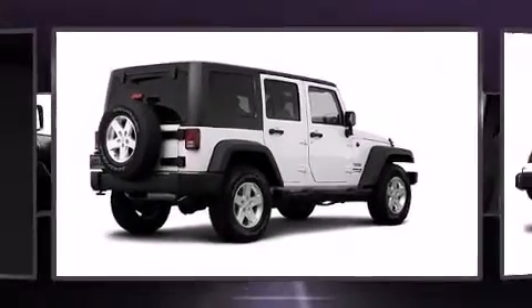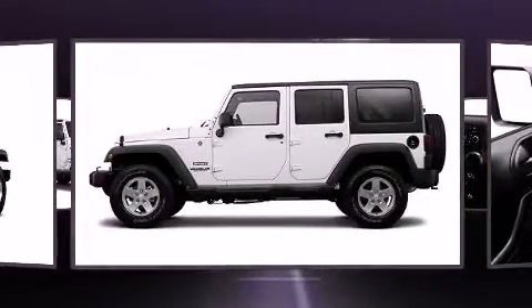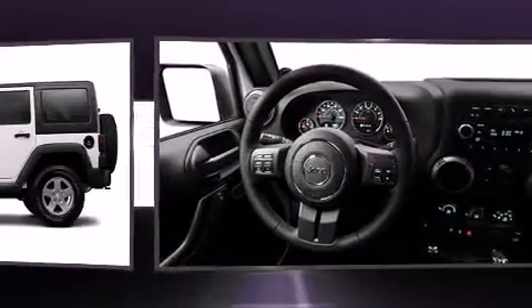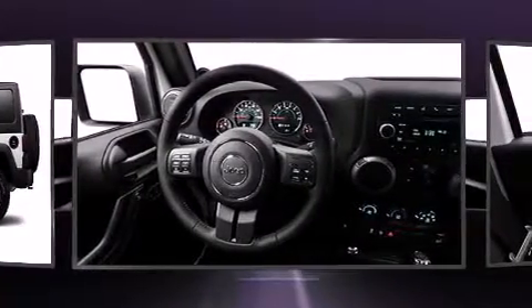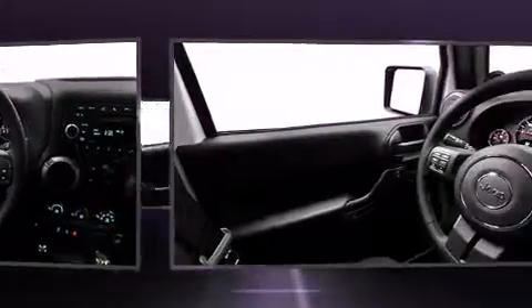Discerning drivers will appreciate the 2014 Jeep Wrangler Unlimited. A 3.6-liter V6 engine pairs with a sophisticated 5-speed automatic transmission, providing a smooth and predictable driving experience. 4-wheel drive allows you to go places you've only imagined.